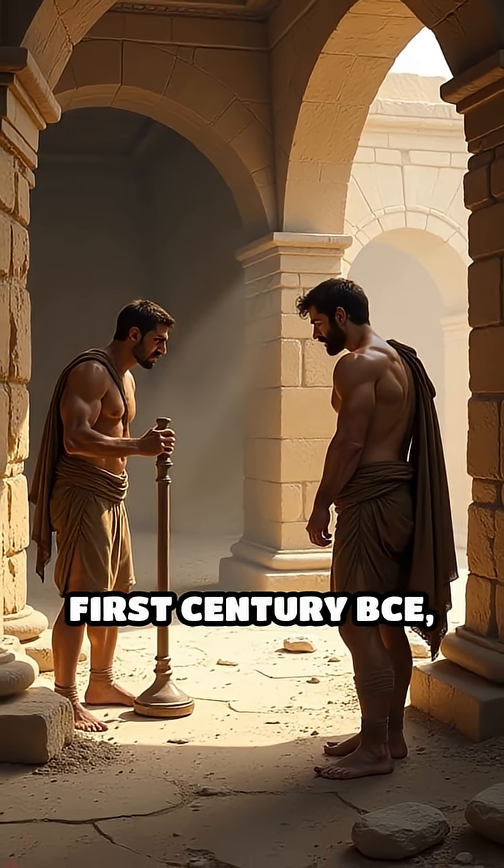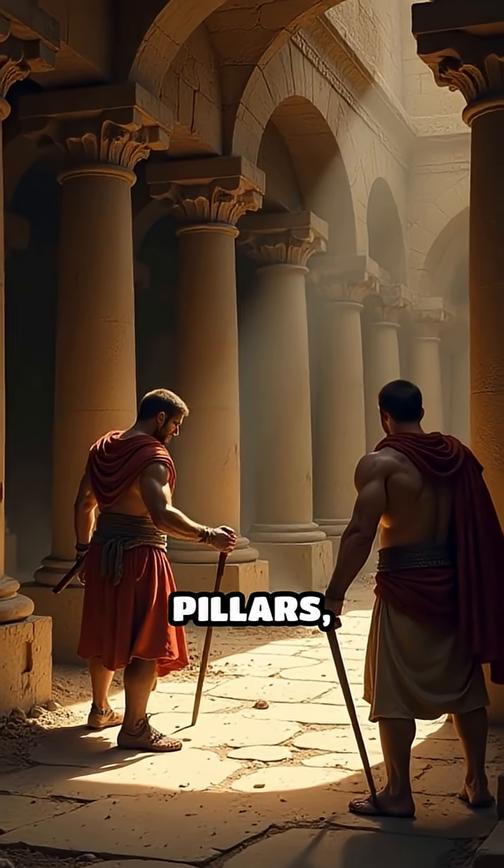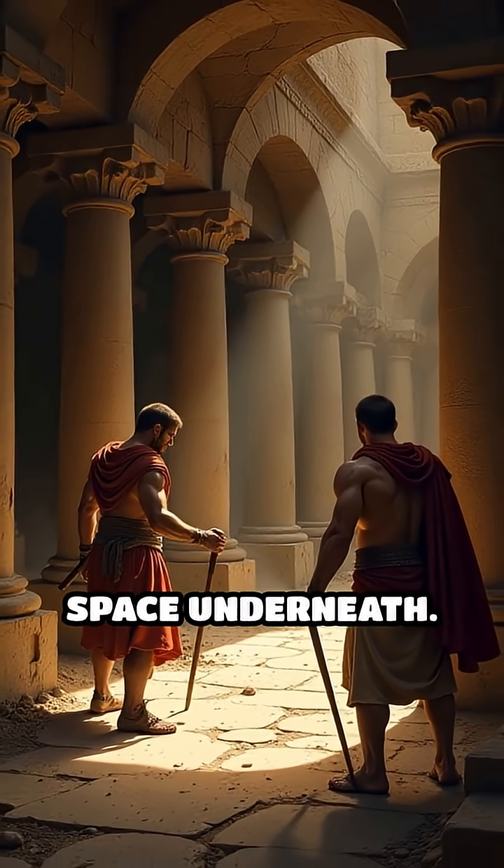Invented in the late 1st century BCE, the hypocaust involved raising the floor on a series of small pillars, creating a hollow space underneath.